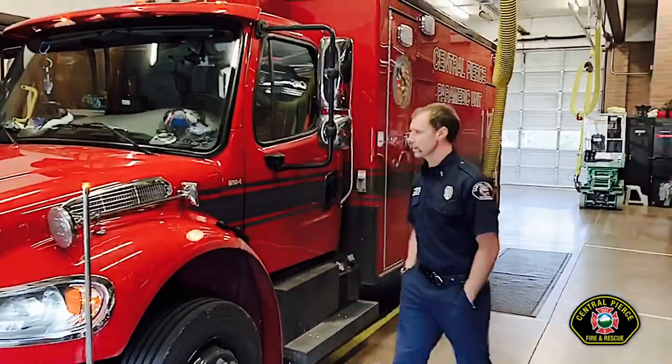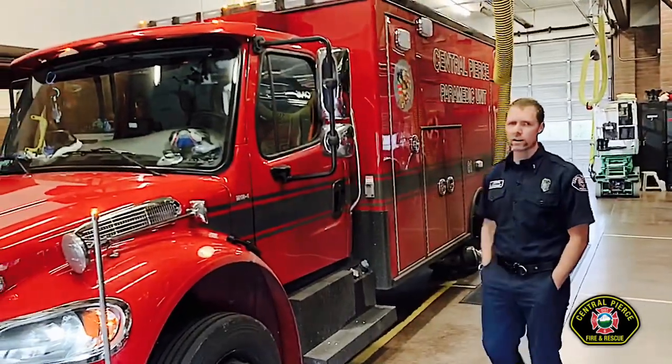So today we're going to look at all of our rigs at the big house — hopefully all five of them. We might be able to tell in the background the battalion chief is gone right now, but if he gets back we'll weigh his rig as well. So first off we're going to start with the medic unit. This is Medic 61. We've run a ton of calls on this.